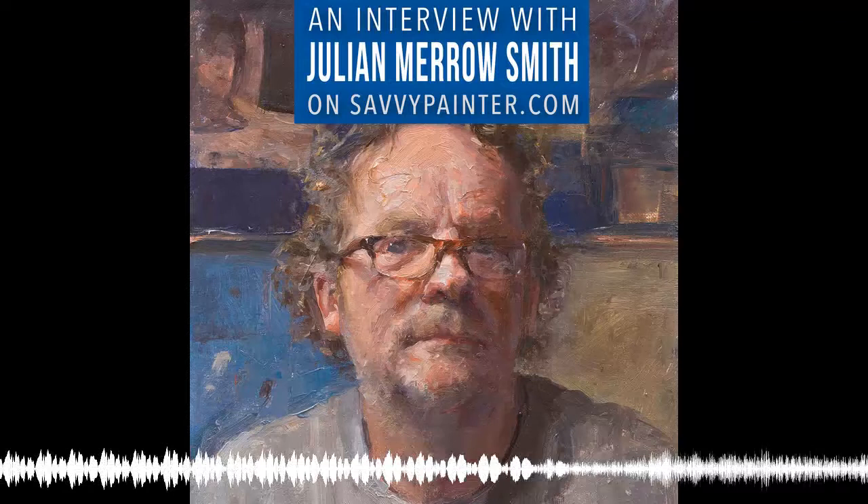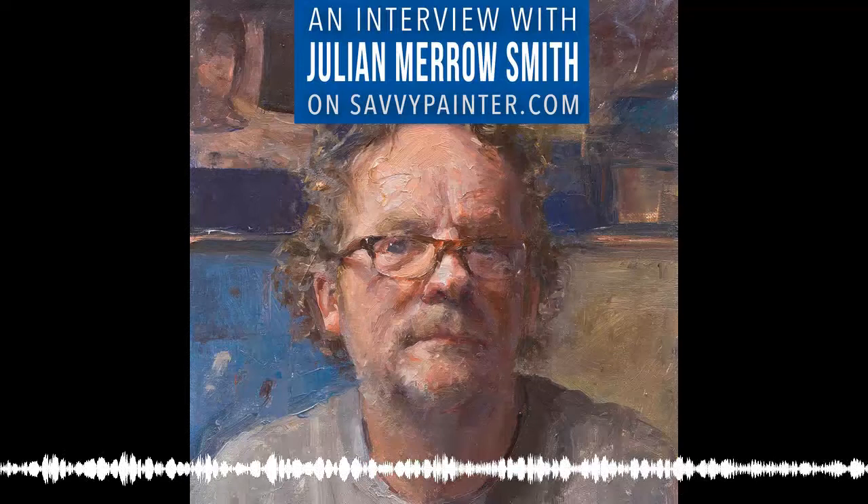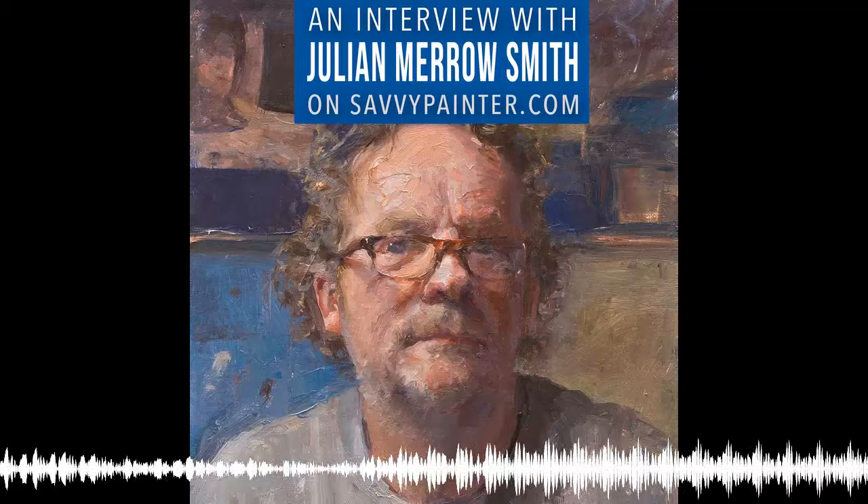If you are new to this podcast, I want to welcome you to the Savvy Painter community. But make sure you don't miss an episode. Sign up for weekly updates, free guides, and workshop announcements. Go to SavvyPainter.com and click on Join. It's that easy.